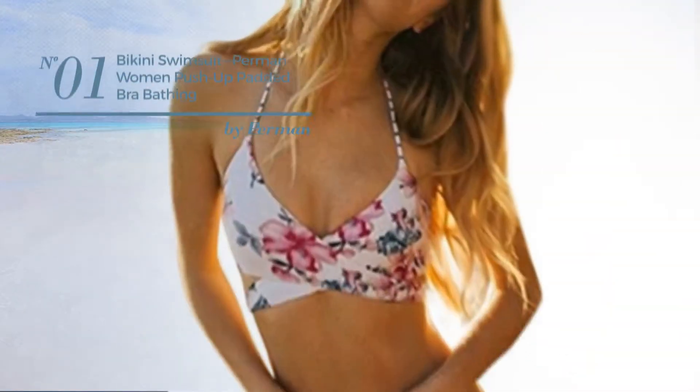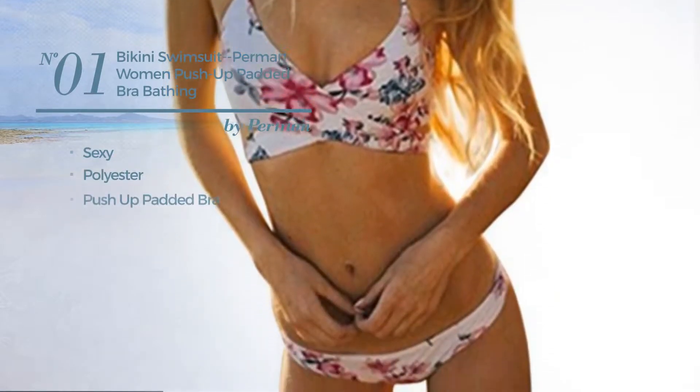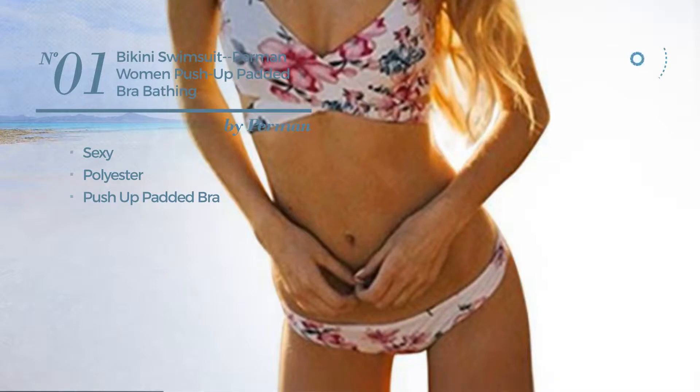Number 1. Featuring a sexy look, crafted from polyester, with a push-up padded bra. Available in 2 colors.